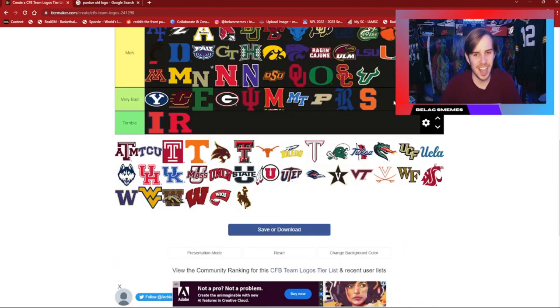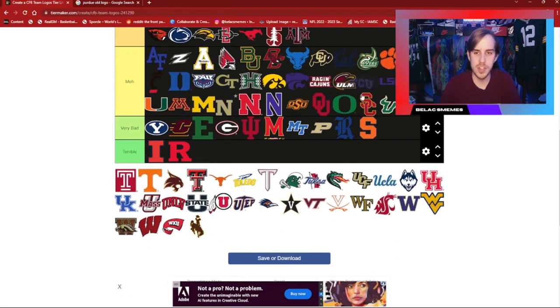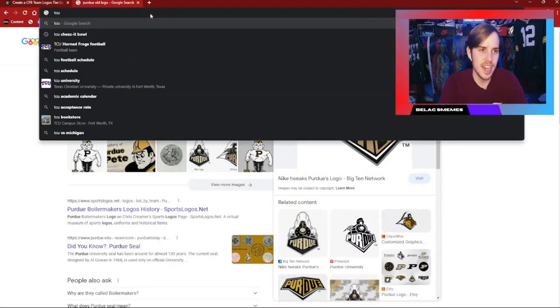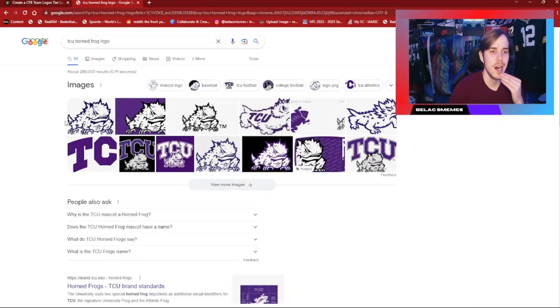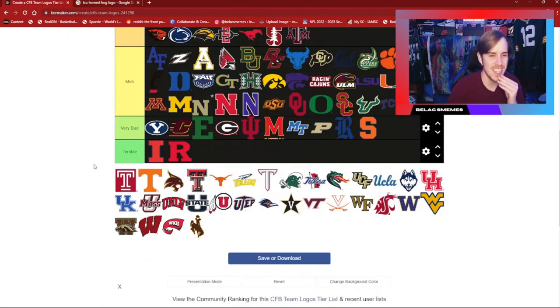Syracuse — just the S, just their letters, nothing crazy. Texas A&M with the A&M on both sides — I think that's a nice-looking logo. TCU is just an average logo. I like their old logo, but the Horned Frog logo they had — now that I look at it, it's not that nice. TCU just doesn't have nice logos.